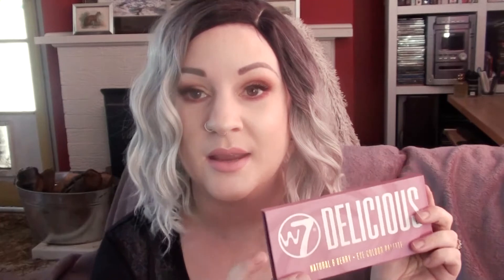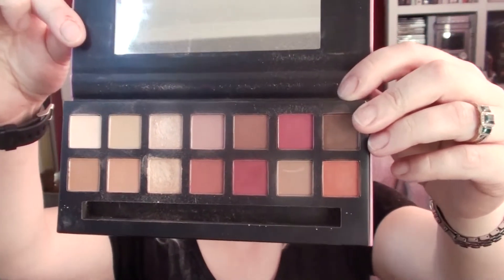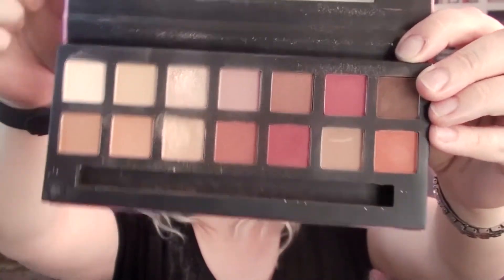While I was there I happened to spy with my little eye their bargain makeup section. And what did I spy in that bargain makeup section? The W7 Delicious palette — 'Delicious Natural and Berry Eye Color Palette.'